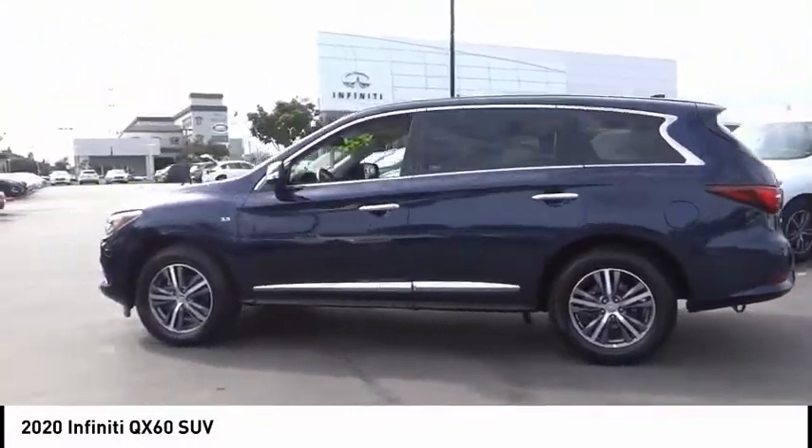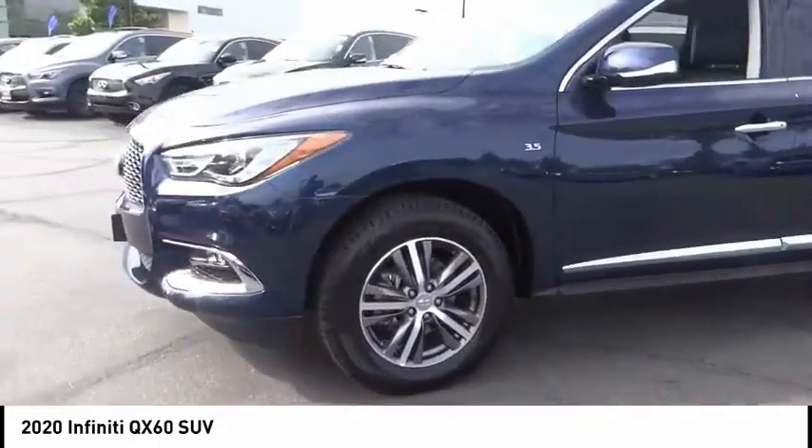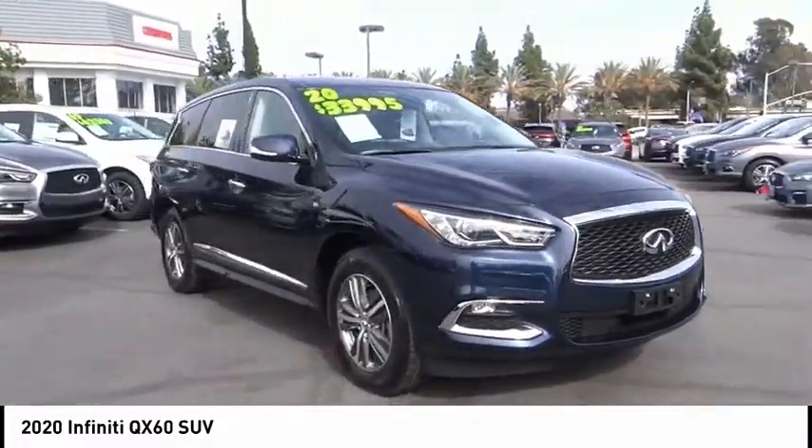In addition, the QX60 offers extremely high levels of safety, all with a sleek new design. This vehicle has less than 15,000 miles. Here are some of this vehicle's great options.